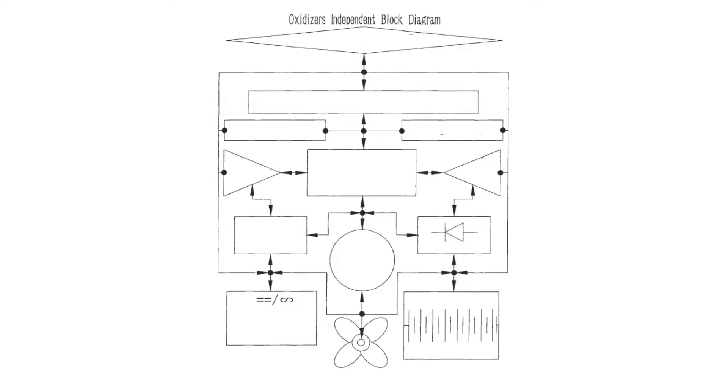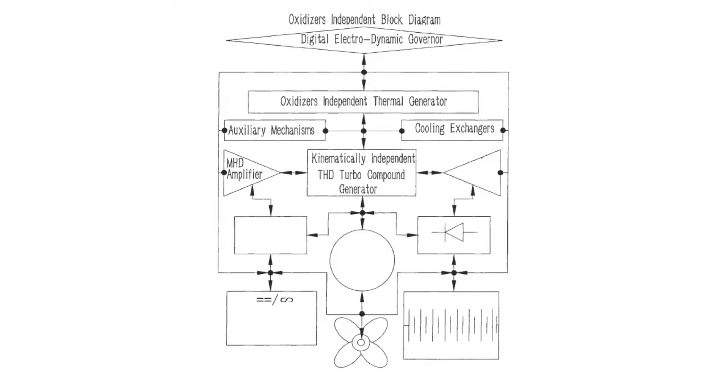Oxidizers independent block diagram: digital electrodynamic governor, oxidizers independent thermal generator, auxiliary mechanisms, cooling exchangers, MHD amplifier, kinematically independent THD turbo compound generator, MHD amplifier, controls and instruments, DC rectifier, permanent magnet generator motor, DC/AC inverter AC power out, battery banks.